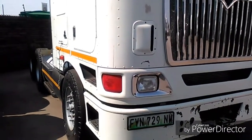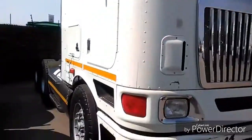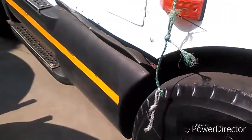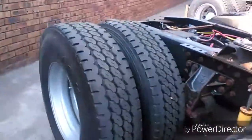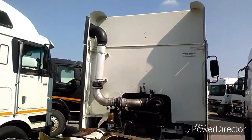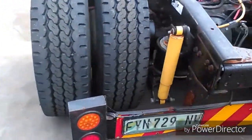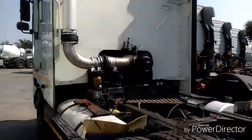International 9800i ProSleeper 2007. All the tires are still in perfect condition. It is a manual drive, well looked after, and it is ready to go.